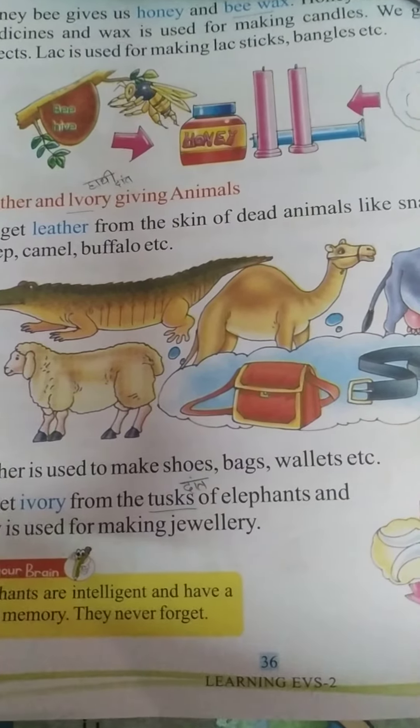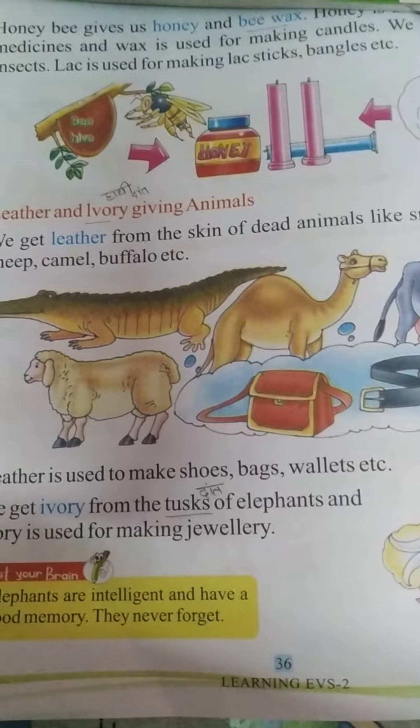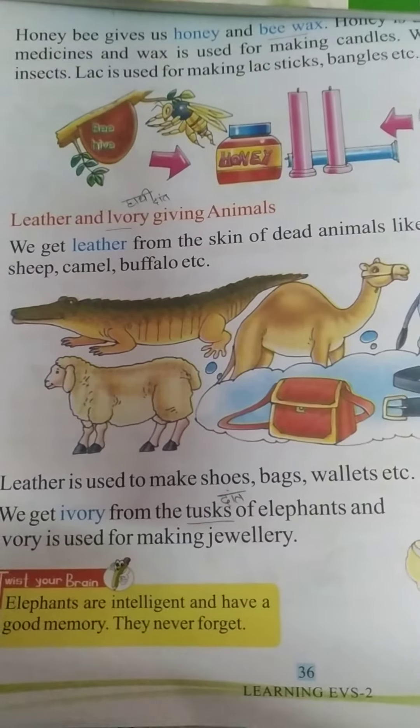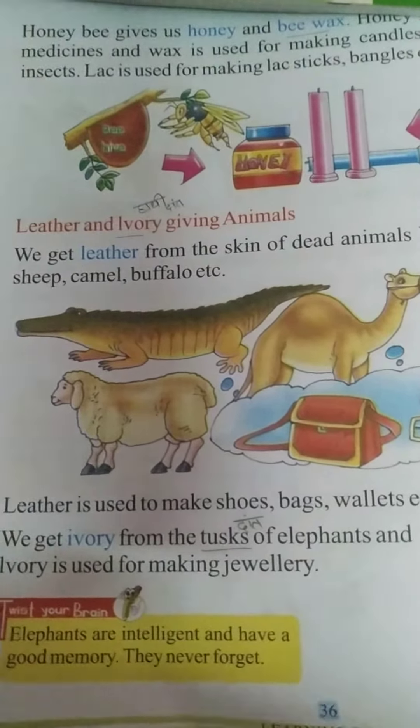Hello everyone, I hope you will be fine. Today it is day 32 class of EVS of grade 2 and in our previous class we were reading chapter 7, domestic animals. Now today we will continue our chapter on page number 36.